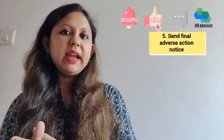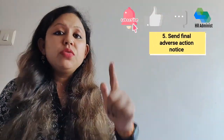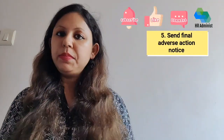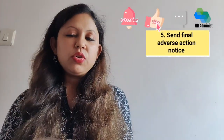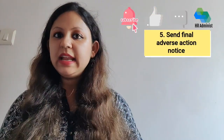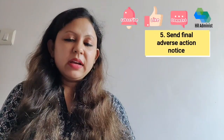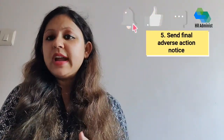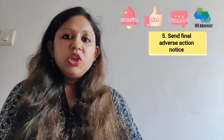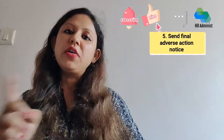The last step: after the waiting period has elapsed, if you decide not to move forward with the candidate, federal law requires sending a final adverse action notice. This notice must inform the candidate of your reasons for the decision and their right to dispute it. The notice must also include an option for the candidate to request a copy of the background check within 60 days. If a consumer reporting agency performed the check, include the agency's contact information. Keep a copy of the notice and any attachments for your records.